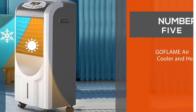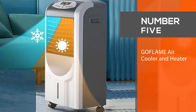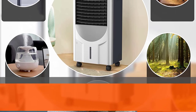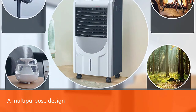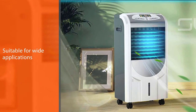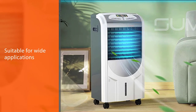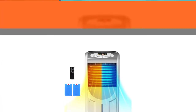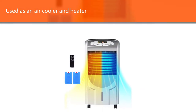Number five: GoFlame Air Cooler and Heater. The GoFlame Air Cooler and Heater is a multi-purpose design for wide applications. It can be used as an air cooler, heater, humidifier, or fan. It reduces temperature by water evaporation and raises temperature via a PTC heater, making it ideal for use in homes, offices, and dormitories.